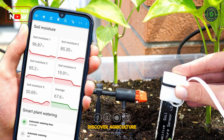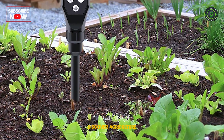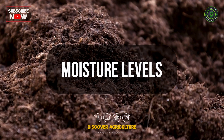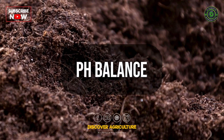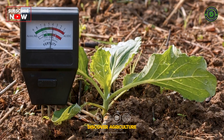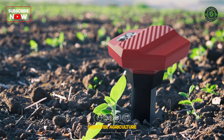Last but not least, soil sensors and analyzers. These devices provide real-time data on soil health, including moisture levels, nutrient content, and pH balance. Farmers can tailor their practices to meet the specific needs of their soil, optimizing crop growth.